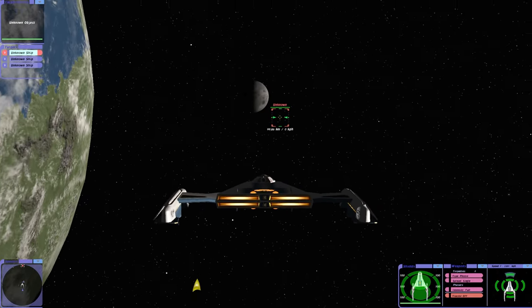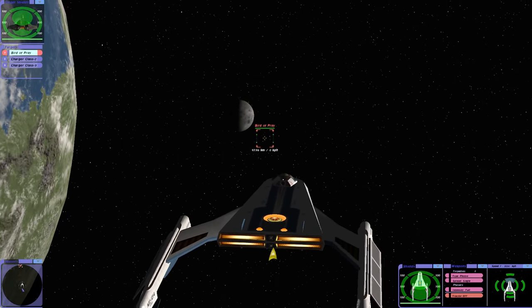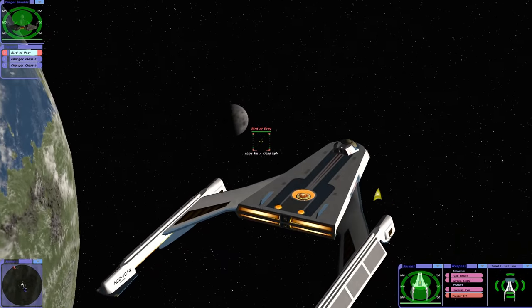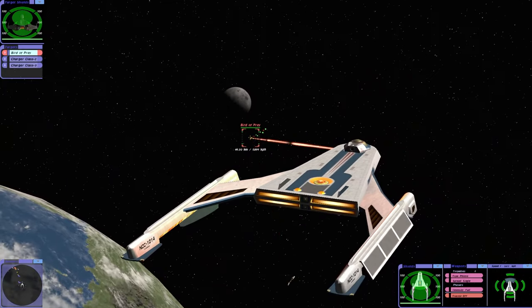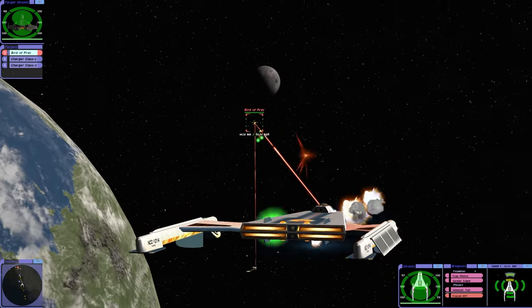Here we go. I can definitely envisage these as interceptors. Just based on their shape, it looks like they're built for speed — a sort of rapid response force.